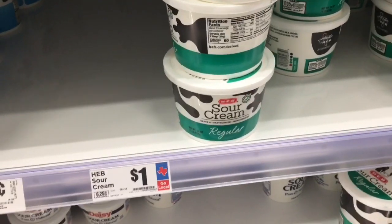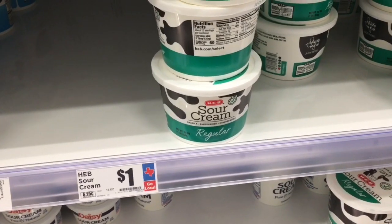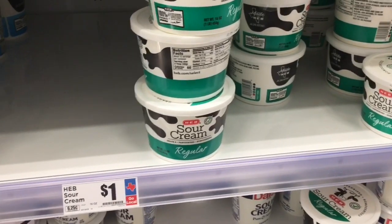It's crazy how much their prices change here. Just like last week these were 79 cents, but got to have sour cream.